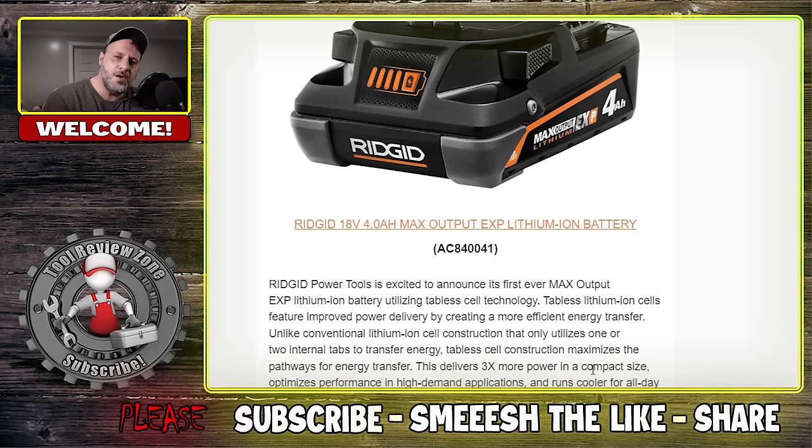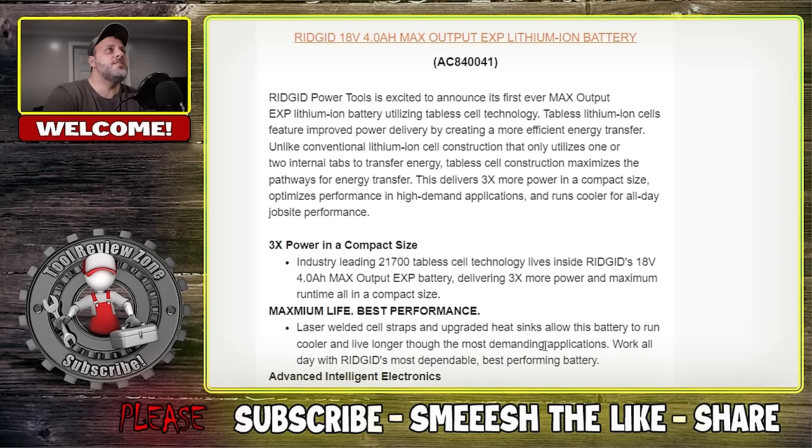So if you're using a RIDGID saw — say a circular saw — and you get some bog down on that, it's never a good thing. You're cutting along and all of a sudden it slows. These cells will help prevent that and they run cooler. Basically what they're saying is three times the power in a compact size — this is the 4AH battery.